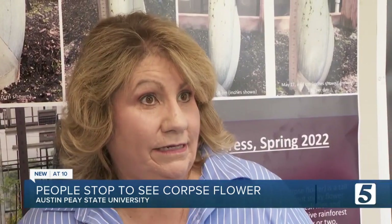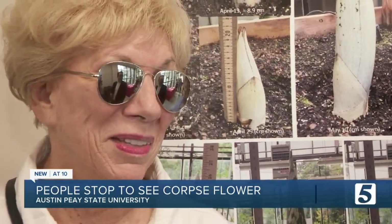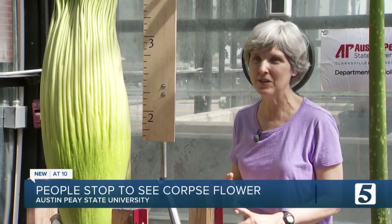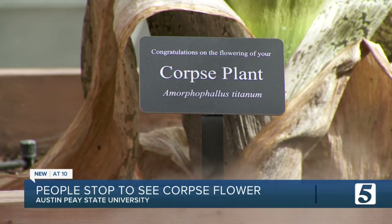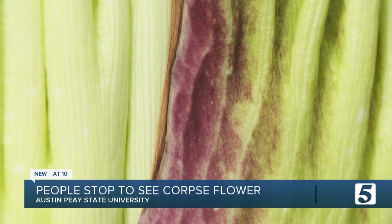Rotting meat — a lot of it. There were all sorts of things like types of cheese and fish and dead animal carcasses and feces. Nestled inside the Austin Peay State University greenhouse sits Amorphophallus titanum, a.k.a. the corpse flower. "Because it smells like a dead corpse." Not quite yet, mind you — it hasn't bloomed yet.